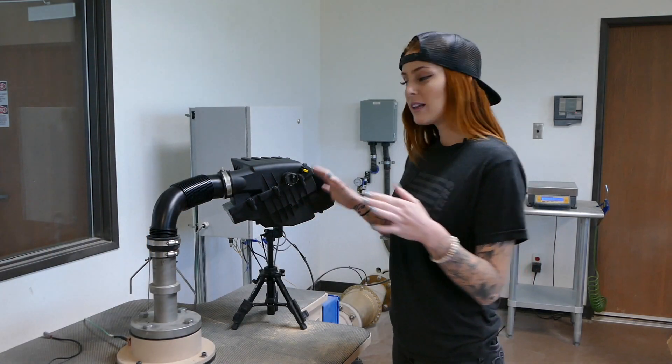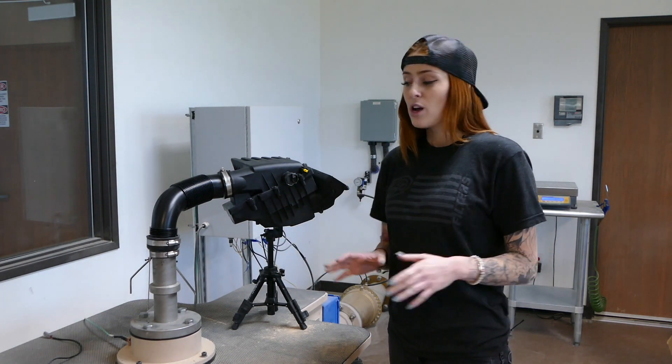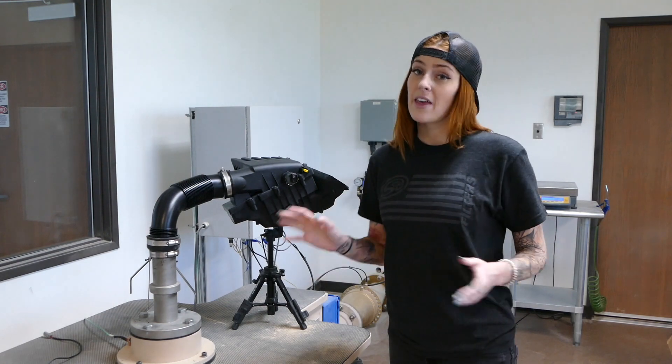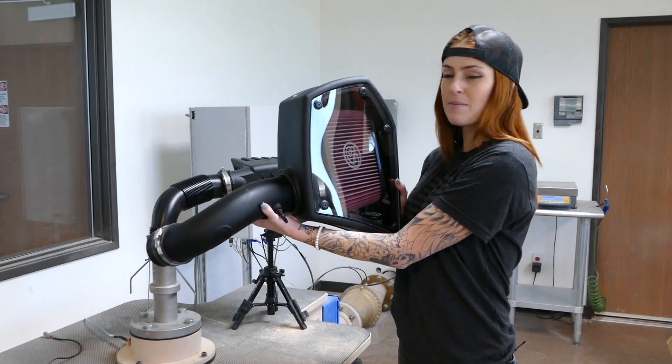We're going to start by putting the stock system on the stand and pulling the maximum rated CFM for this vehicle, which is 462. This is going to measure the restriction. And then after that, we're going to put our intake on it and measure the difference.